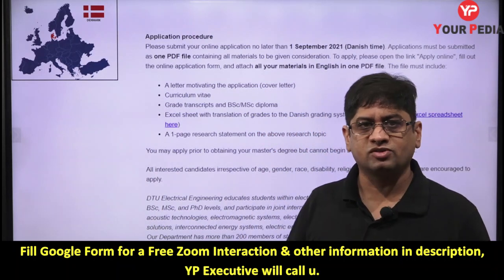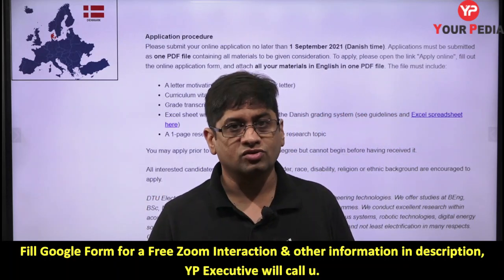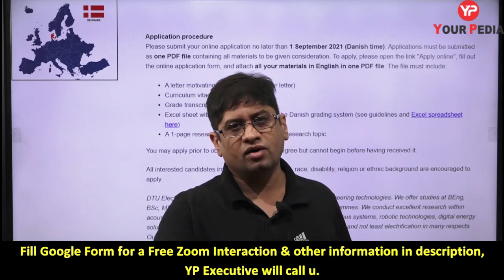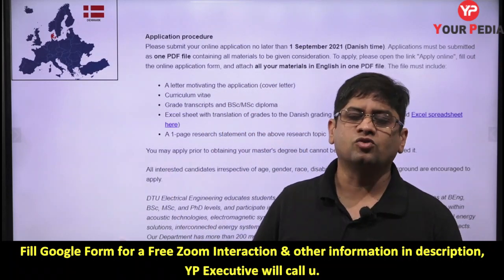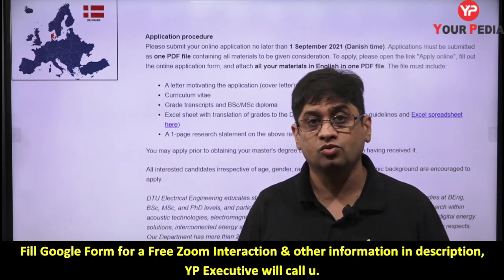Write a good statement of purpose or research proposal and apply — the probability of getting selected is very high. Keep working in different domains and projects seriously for a year or two, and there are very good opportunities. Apply if you have an inclination in this domain, or talk to the mentors. Thank you.